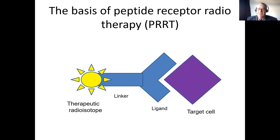The basis of peptide receptor radiotherapy or PRRT is quite simple. You have a target cell, which normally has on it a receptor. In this case, for neuroendocrine tumours, it's the somatostatin-2 subtype receptor. And then you have a ligand which binds to that receptor. There's often a linker molecule that then enables you to put on a therapeutic isotope. You normally inject these agents intravenously and they will travel around the body, find a tumour, attach to the tumour, and then provide local radiotherapy.